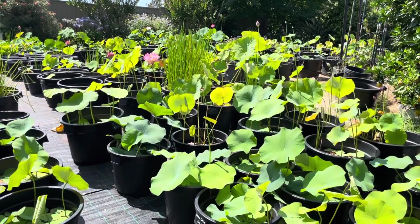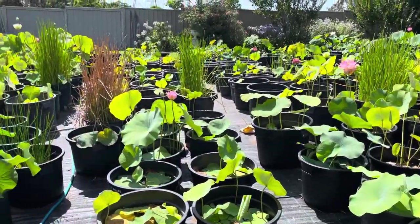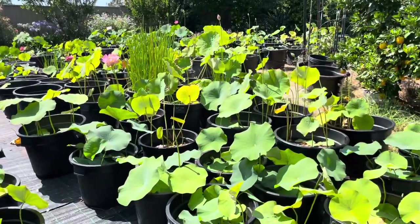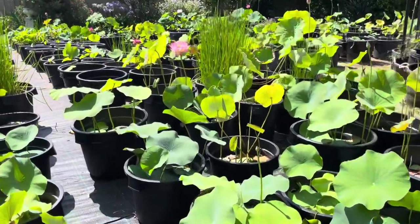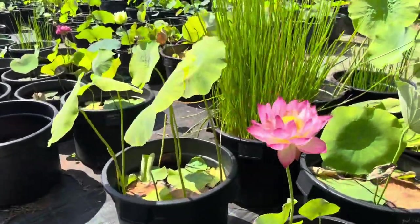Good morning plant lovers! Today I'm going to show you what's blooming in my lotus garden. All my lotus are growing in pots that have no draining holes, so let's go for a walk.